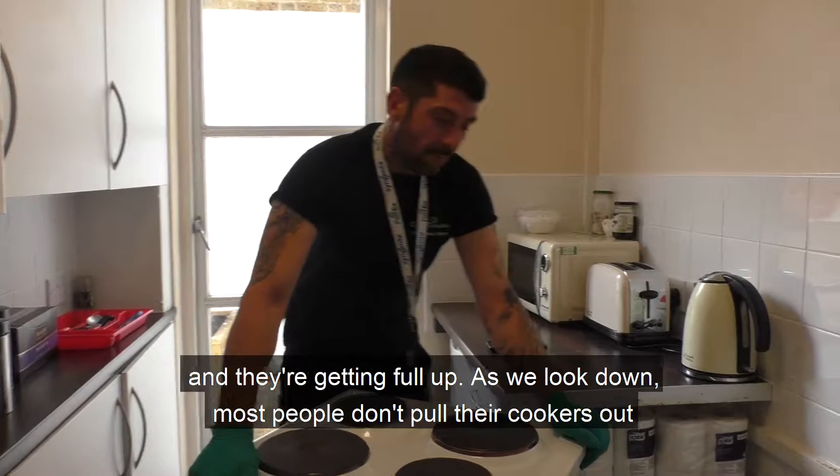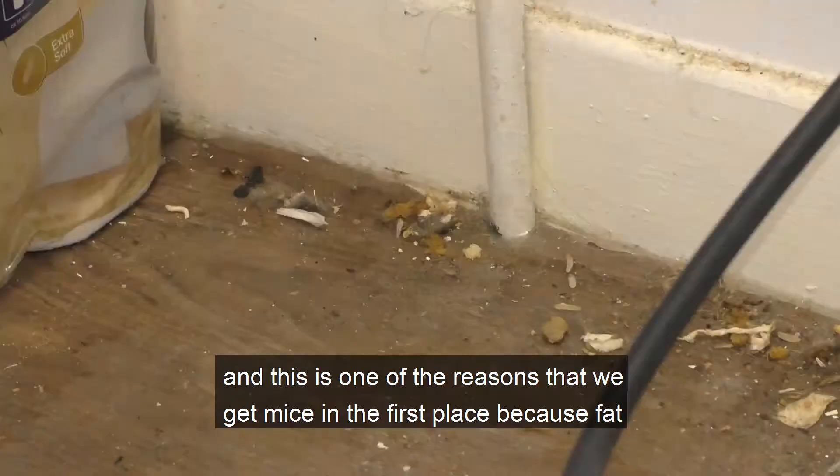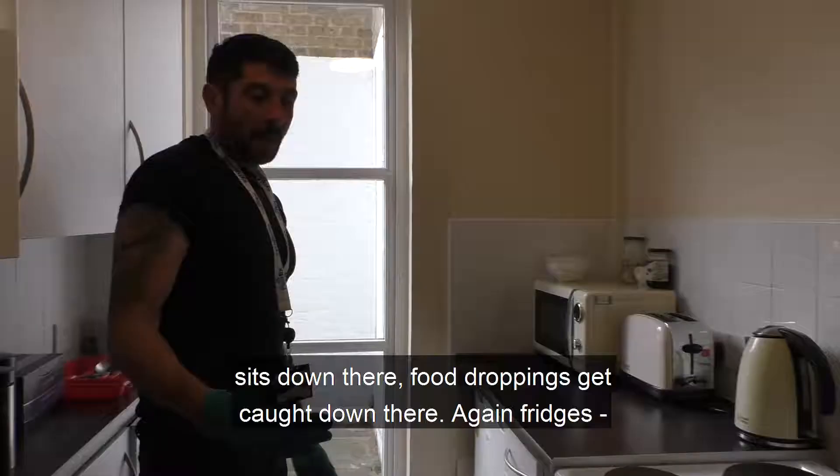Mice have very small stomachs. All they have to do is lick that fat and they're getting full up. And as we look down here, most people don't pull their cookers out. This is one of the reasons we get mice in the first place — because fat sits down there, food droppings get caught down there.